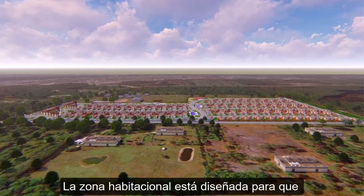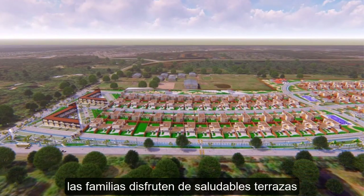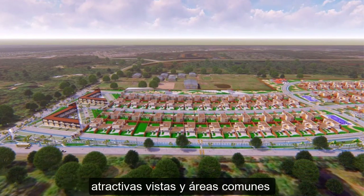The housing area is designed so that families can enjoy healthy terraces, attractive views, and common areas for social recreation.